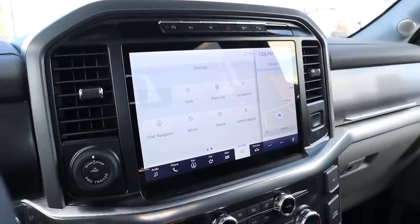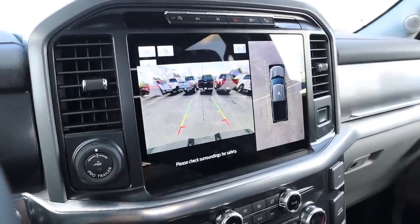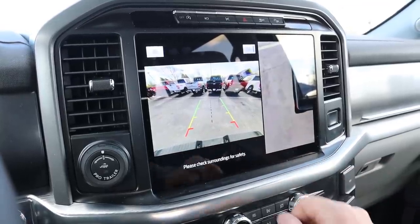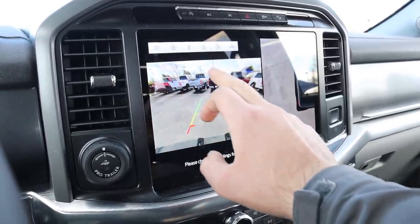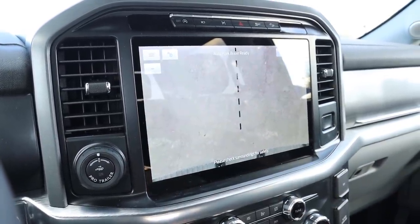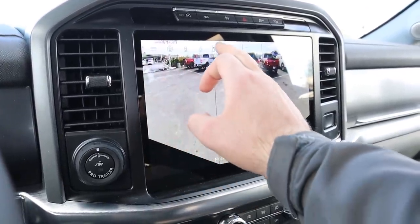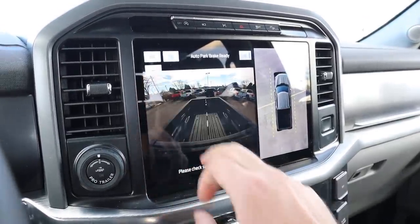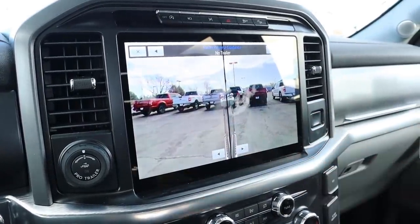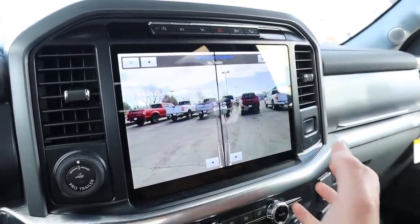Here's the center infotainment system. Popping it into reverse, you can see the backup camera with trajectory lines that turn with the steering wheel. You also get a bird's eye view you can zoom into any portion of the truck. The camera system has a bunch of different viewpoints — full backup camera, zoom on the receiver hitch, various rear angles, and a cargo camera with zoom. You can also view the sides of the truck.